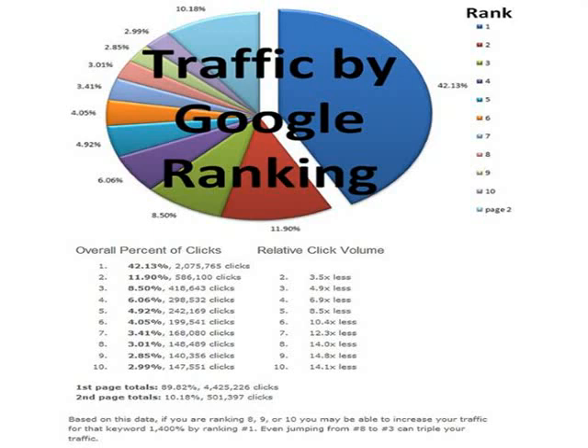As you can see, it really starts to drop off from there. So just being on the first page is not enough — you really need to dominate that first page.